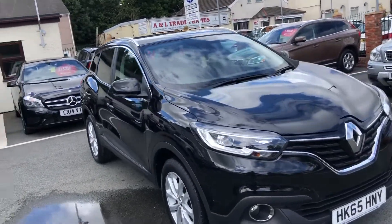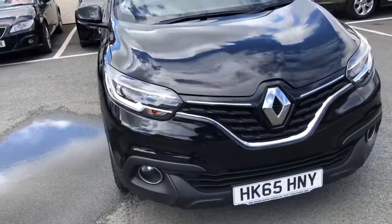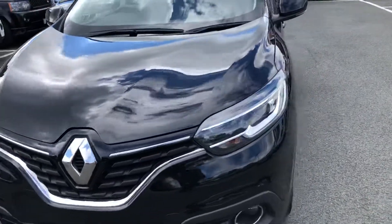Hello and welcome to the Seaside Motor Centre. I'm Will, and here we have our Renault Pajero. Number 65 plate, it's just arrived into stock.